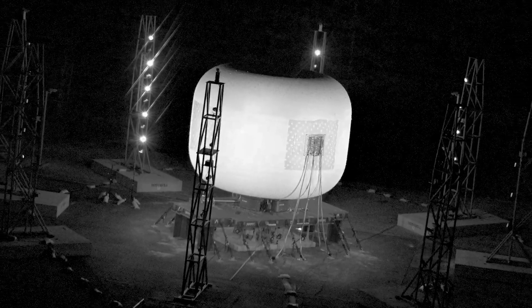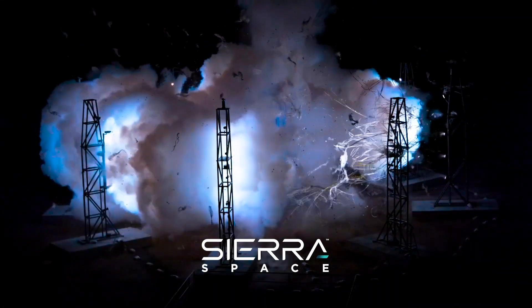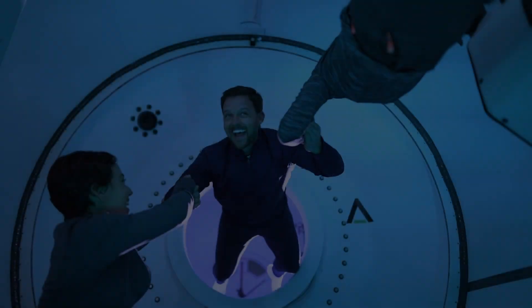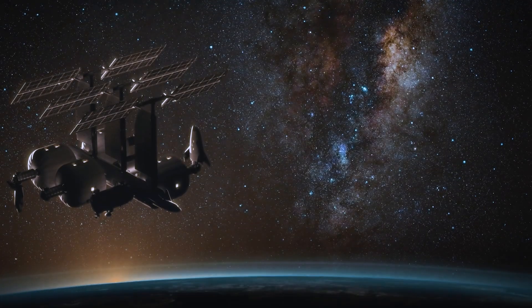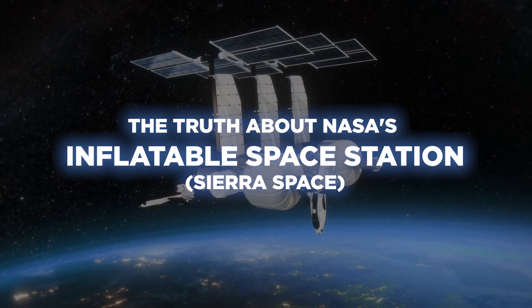This is an inflatable space station. It was designed in 2021 by a company called Sierra Space, and as you can see, it just exploded. But that was a good thing. Stick with me here, because the future of life in space is going to be inflatable, and this is how NASA and Sierra Space are going to build it.